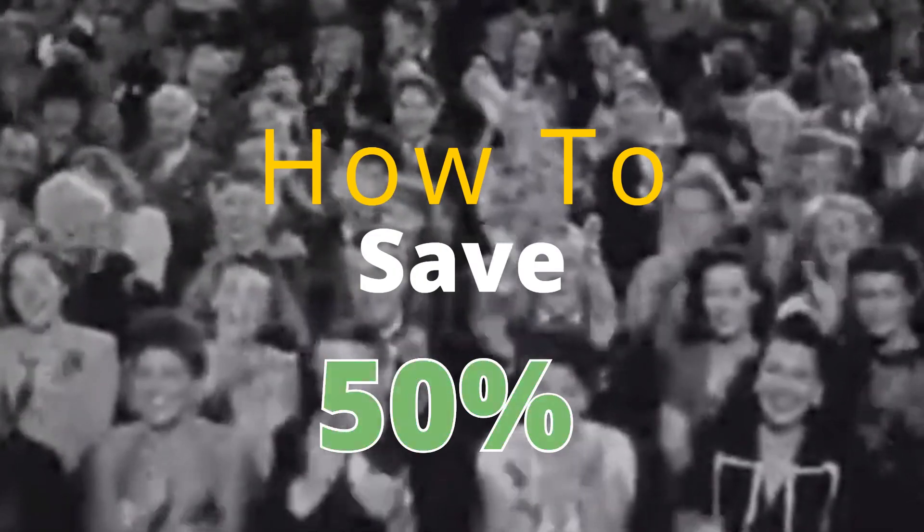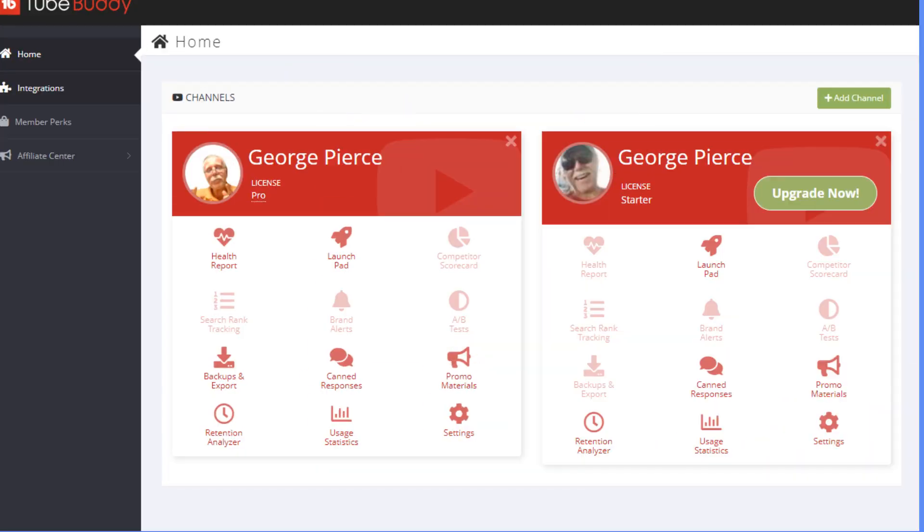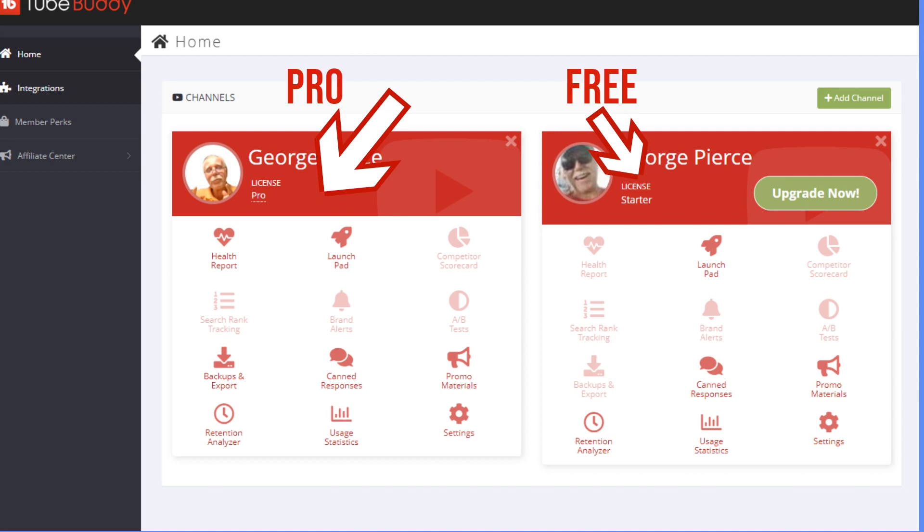Hello, welcome. This video is about how you can save 50% on TubeBuddy Pro. Mr. P has been using TubeBuddy Pro on this channel, and he loves it.